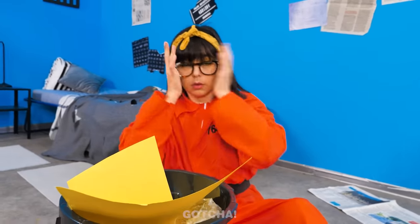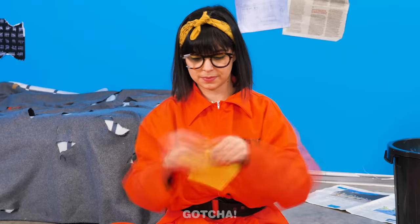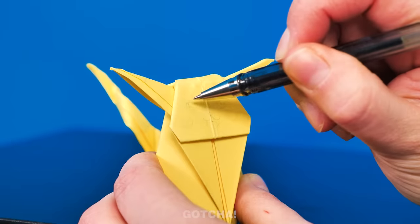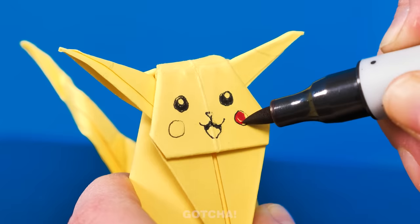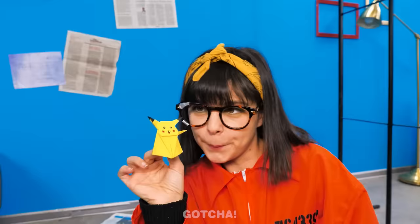What just happened? Yellow paper? I know! What is Chloe doing with the paper? That shape looks familiar! Draw in the face and ears… And it's an origami Pikachu! I'm Pikachu! Pika! Pika!